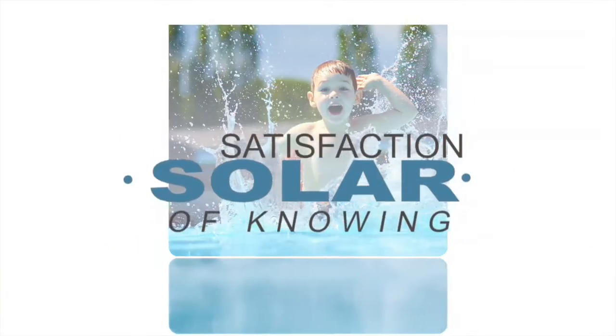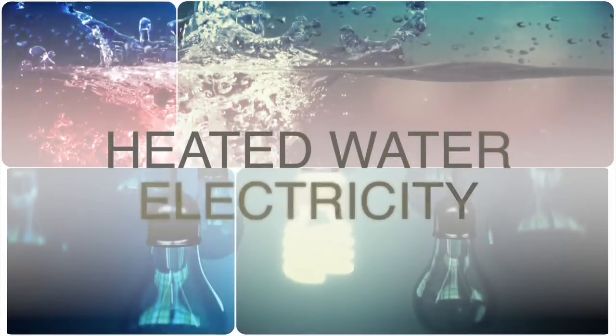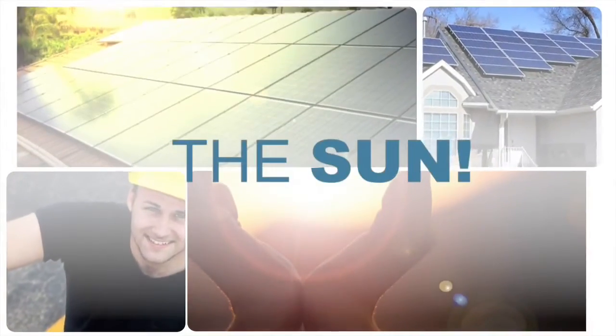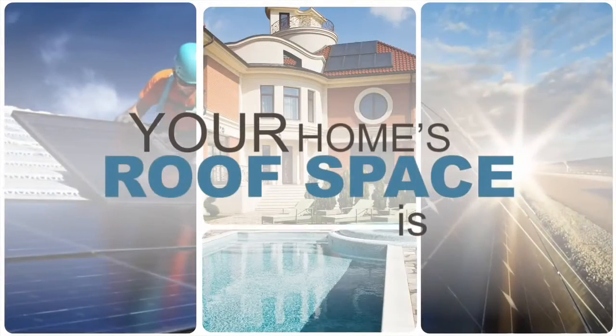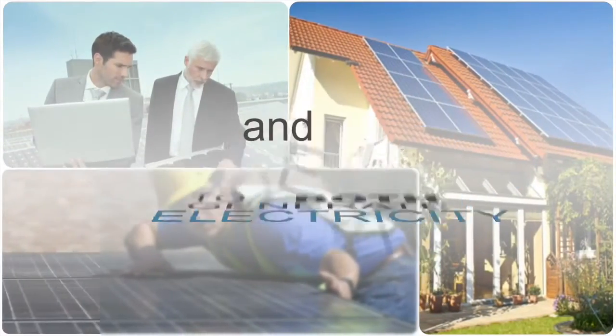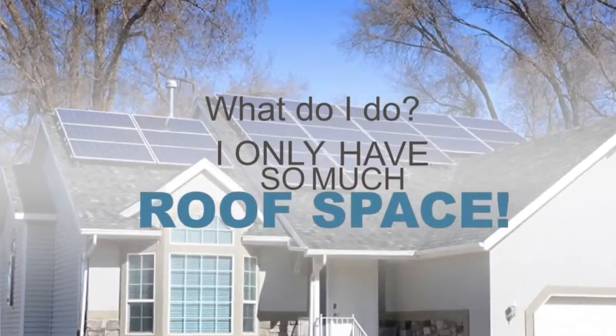With solar, you get the satisfaction of knowing that you can generate electricity for your home and generate heat for showering or swimming with a cost-effective, clean and environmentally friendly source of energy — the sun. So it is easy to see why your home's solar roof space is more valuable than ever. What if I want to use the sun to both generate electricity and heat water at the same time? What do I do? I only have so much roof space.